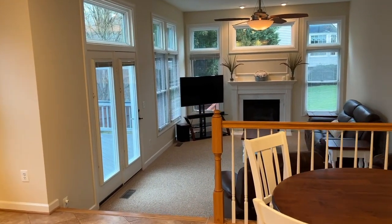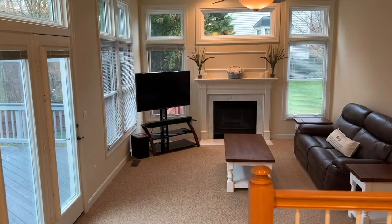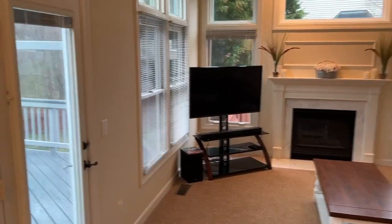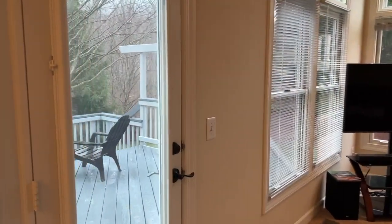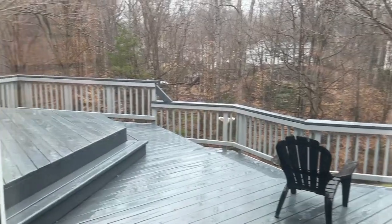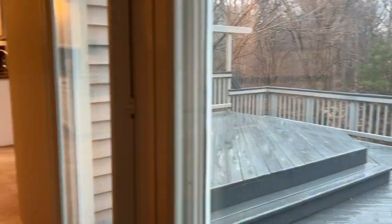There's a large family room area with a gas fireplace and beautiful windows that let in a lot of great natural light. Out on the back deck you can see it's a great oversized space looking out to a private wooded area.